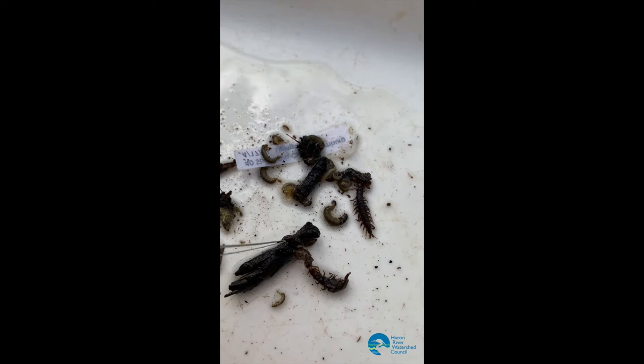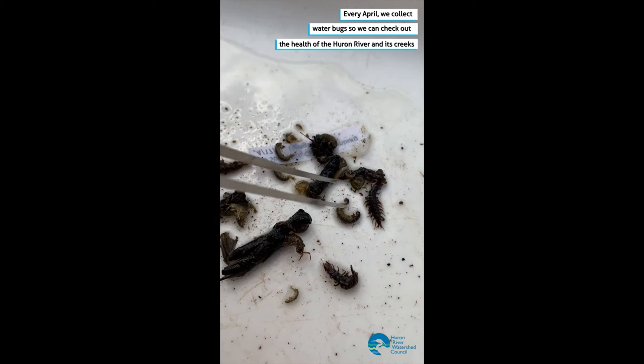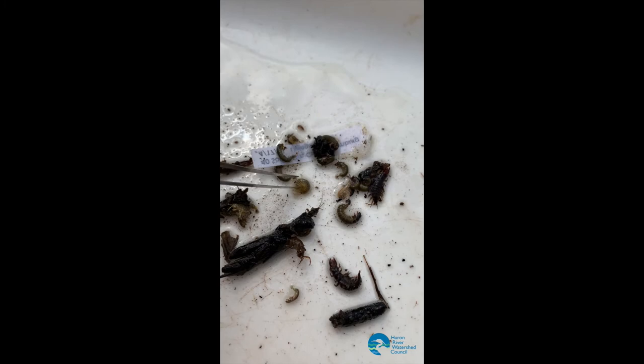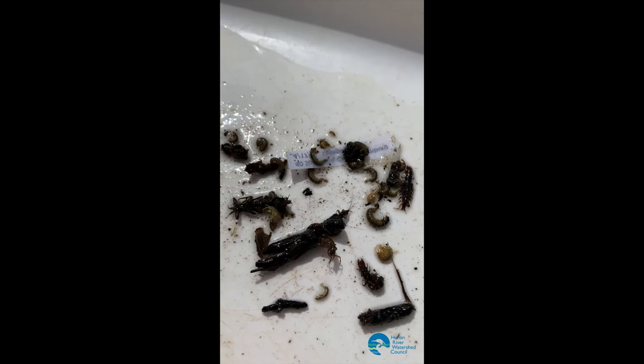This is called a Trichopteran caddisfly, a cased caddisfly. This is also a cased caddisfly, though it's a slightly different case. This is a scud, which is a type of crustacean.